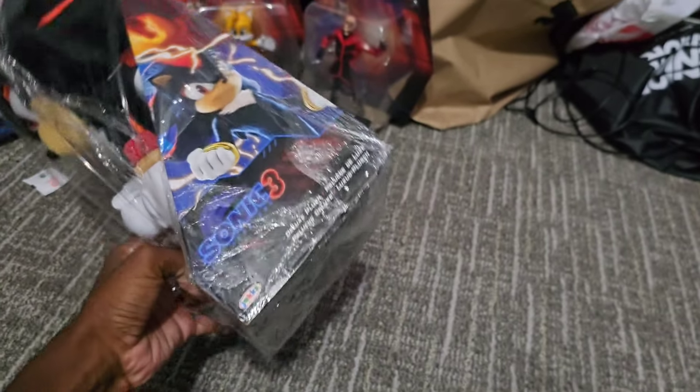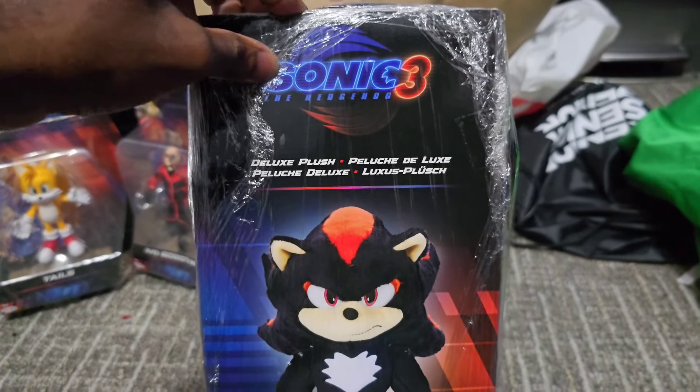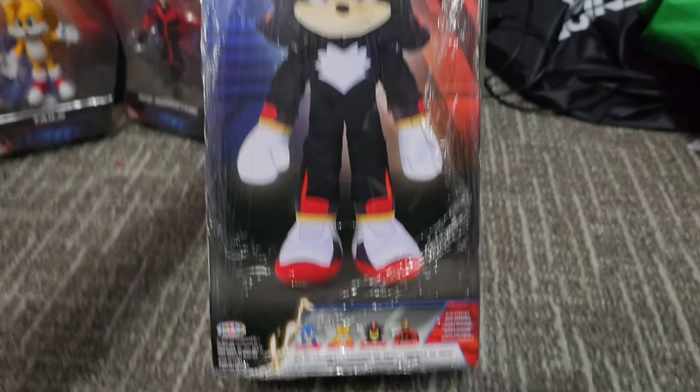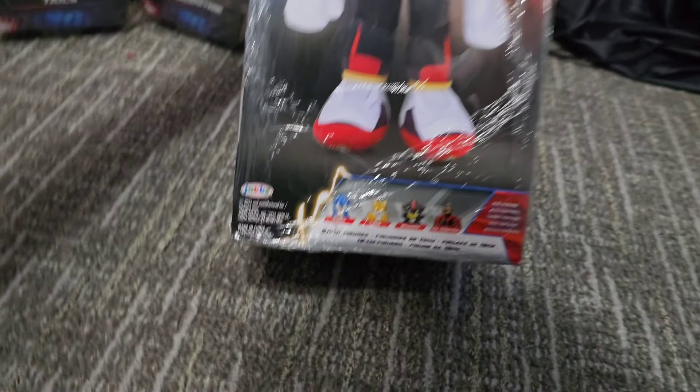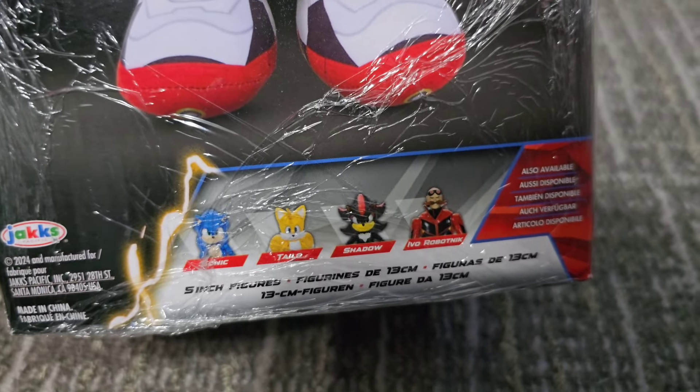Oh, there he is on the packaging, of course he is! On the back here you get a nice little logo pic and a nice elongated picture of what he is on the box! We don't get any description or whatever, and here are the figures that you can find in Walmart and Target right now, wherever you are!